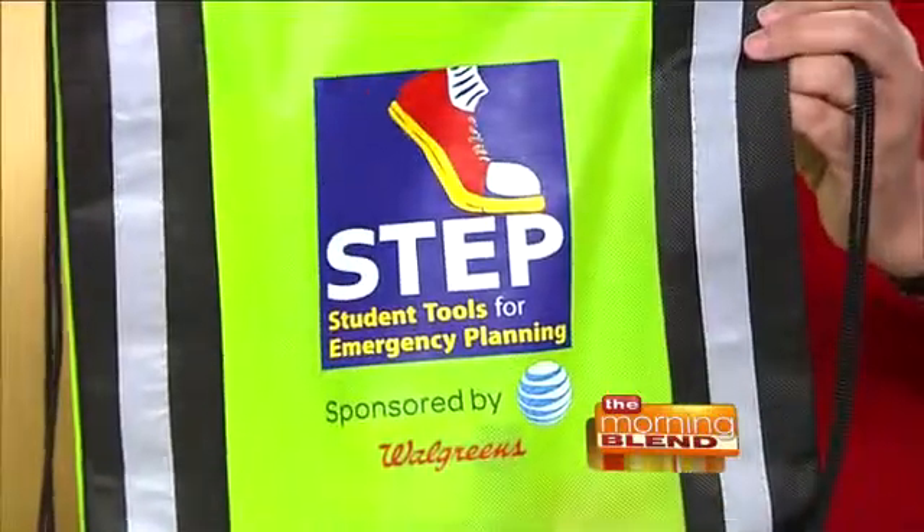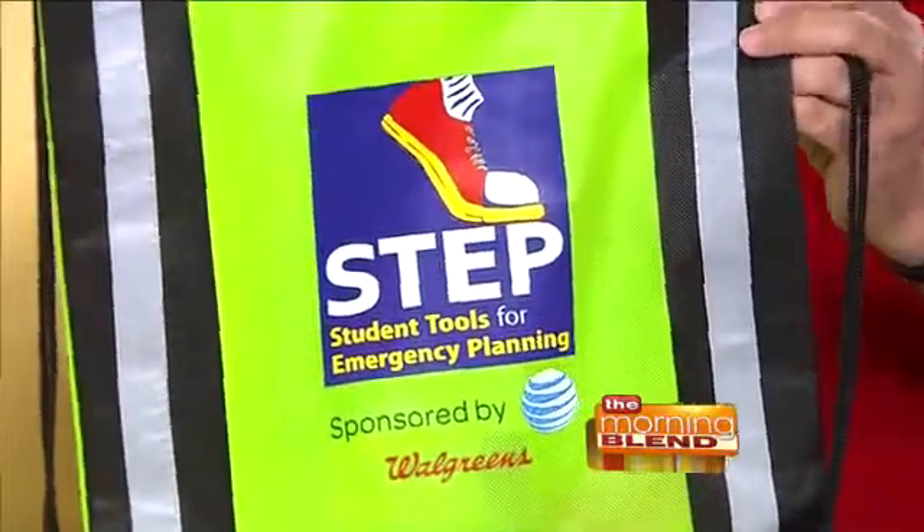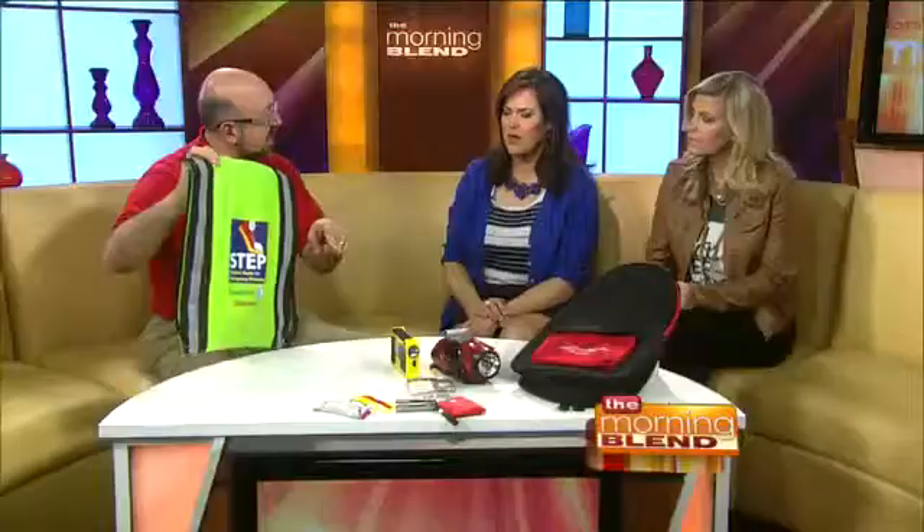We teach these skills to kids too. We have a program called STEP — Student Tools for Emergency Planning. There are 8,000 kids in Wisconsin this year learning how to get ready for emergencies. Each kid gets one of these starter emergency kits — it's got a flashlight, one of those blankets, and a first aid kit. It's totally free, and if schools are interested they can contact us. Those kids take ownership of the program and teach their parents.